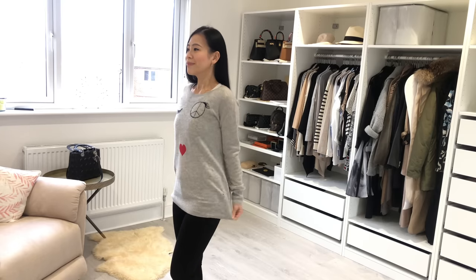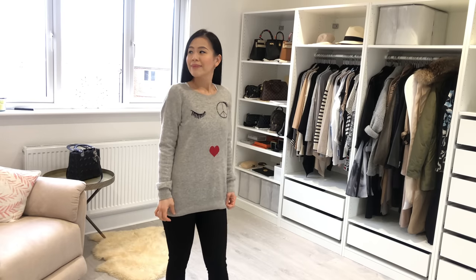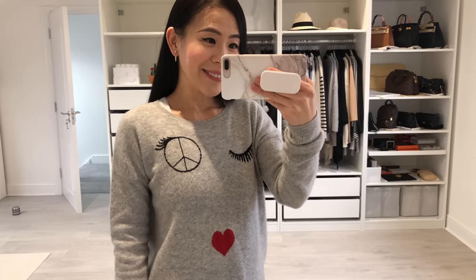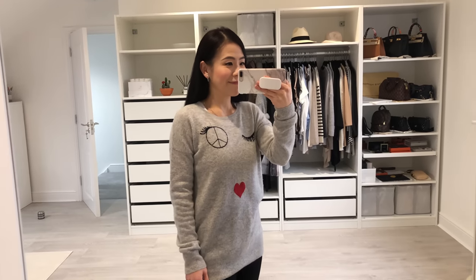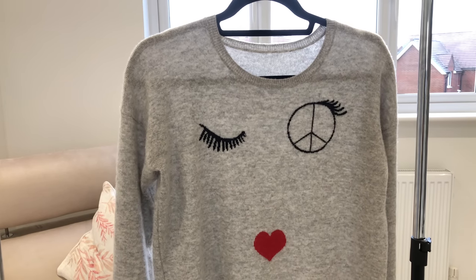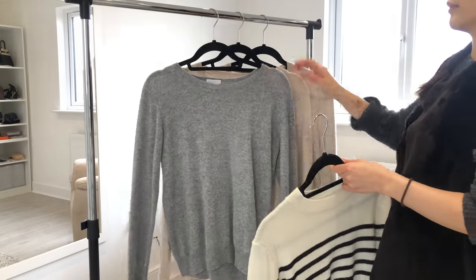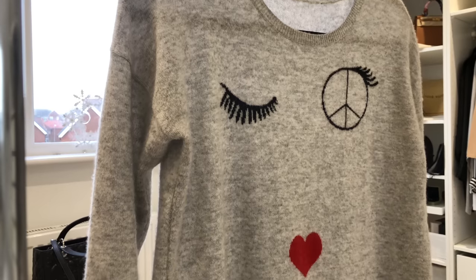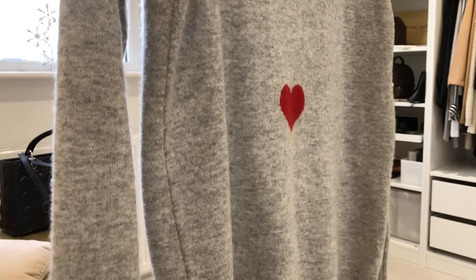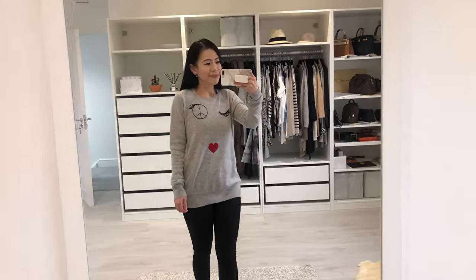I don't wear this cashmere jumper much. Some of you know I love cashmere jumpers — I live in them throughout autumn and winter — but this one hasn't been getting much attention. It's from a brand called Aqua and I bought it about six years ago when I was in New York. I thought the design was really cute and playful, but now I tend to prefer simplicity. In the last few years this has become my perfect Christmas jumper — the little red heart is a lovely festive element and the material is so soft, unlike most Christmas jumpers which are made of acrylic. Those are good enough reasons to keep it in my wardrobe.